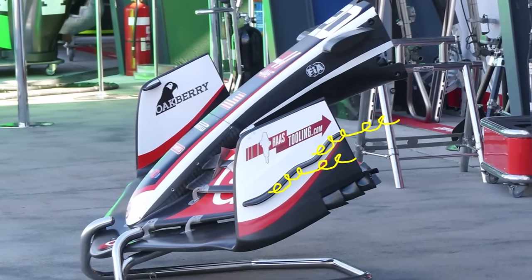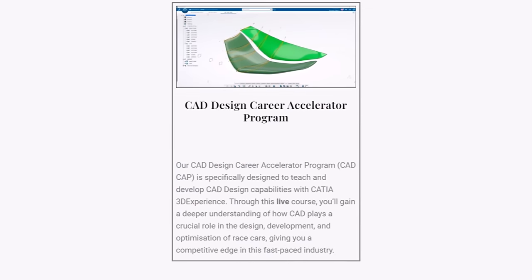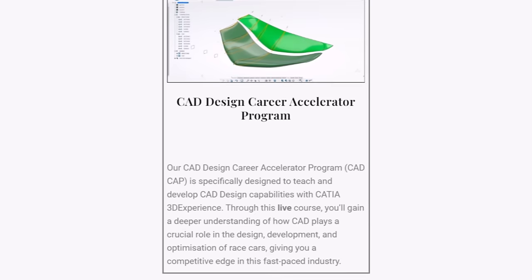So let's see how each team will perform this weekend and see you at the next video. And if you want to work in F1 and design aero features like this, check out my online Career Accelerator program with the link below.